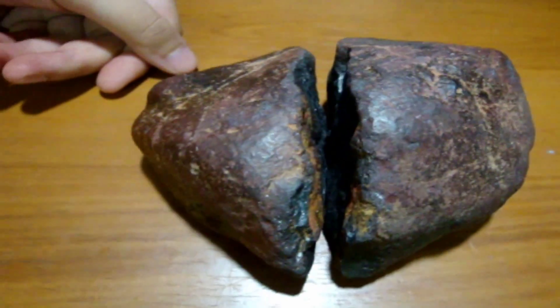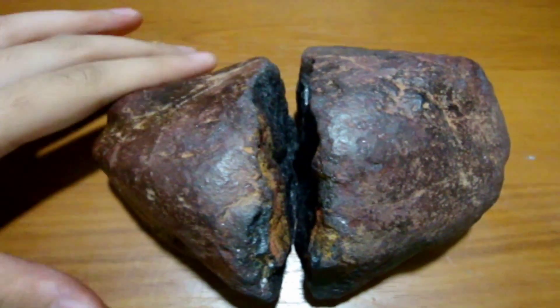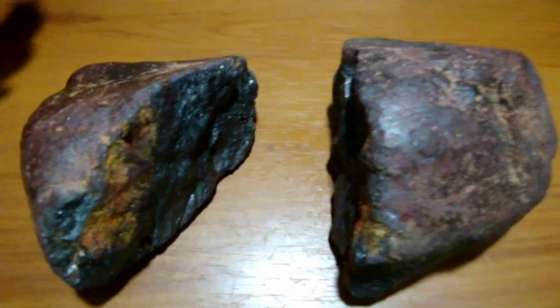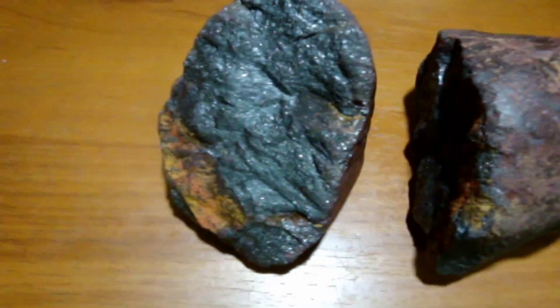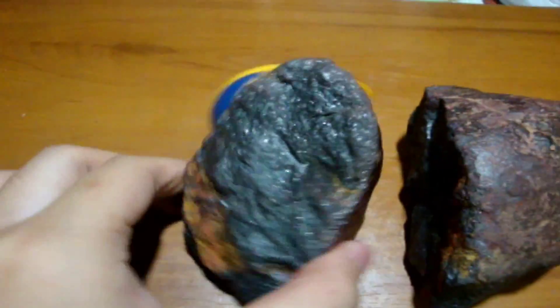One more thing: this meteorite is made out of iron and nickel. You can see that inside it shines very brightly — this is the interior of a meteorite. Normally the interior is more magnetic, but even outside it can be magnetic.